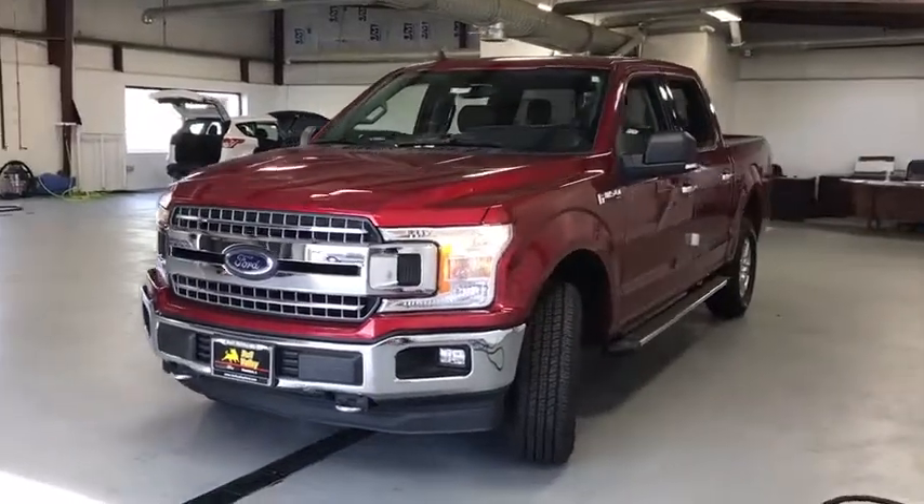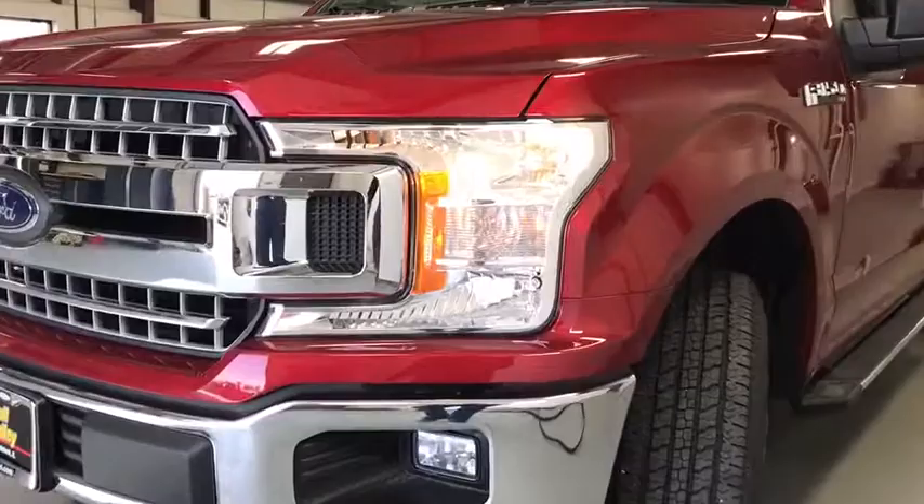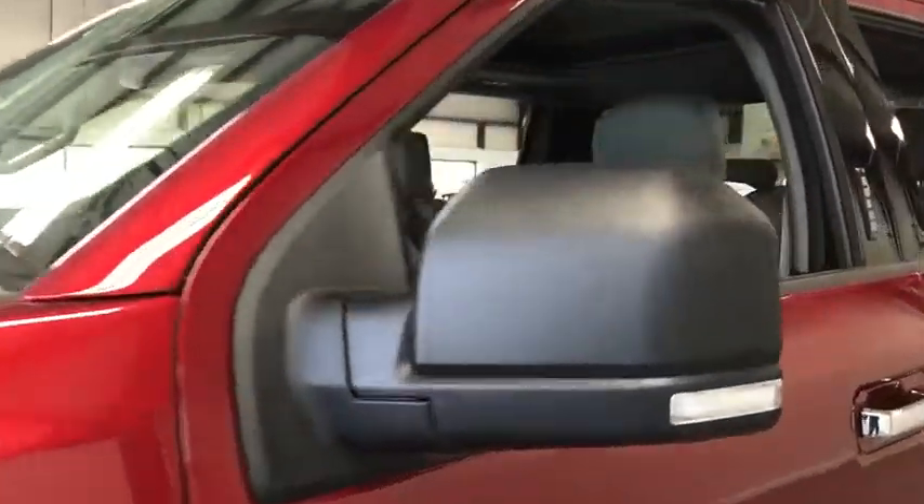Here are some of this vehicle's great options: Traction control, remote engine start, Bluetooth, automatic transmission, cruise control, compass, fog lamps, power door locks.